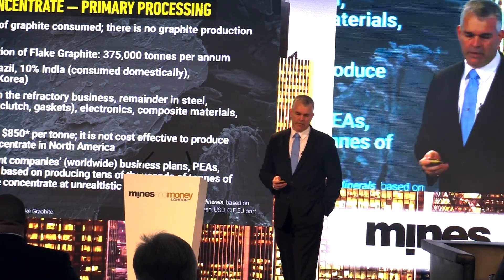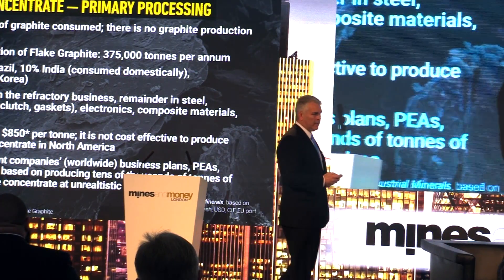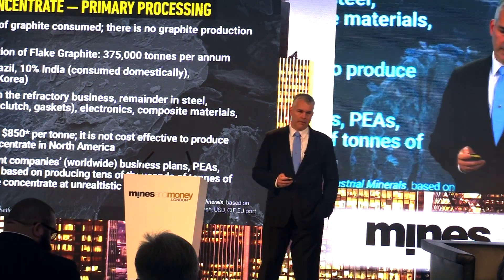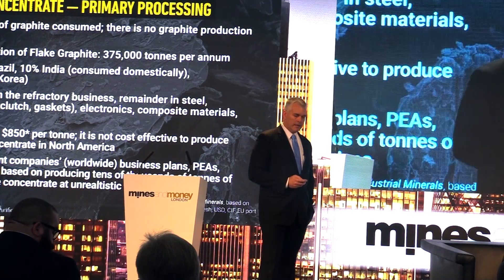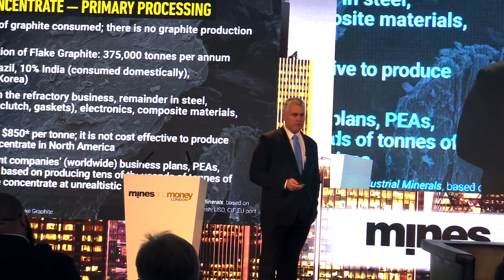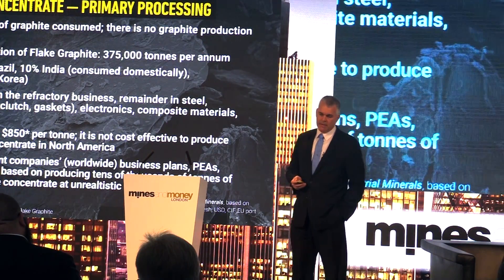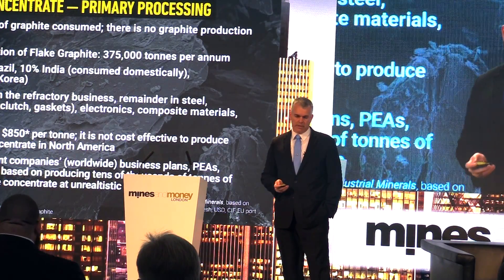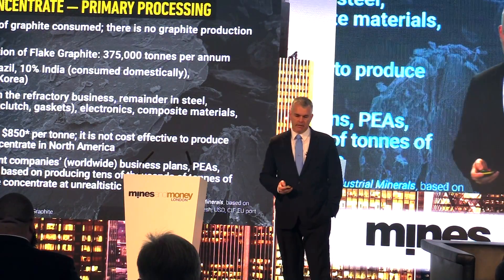Regarding primary processing: 100% of the graphite consumed in the United States is imported, namely from China. About 335,000 tons per year of graphite is produced, with 75% coming from China. Consumption today is 40% in the refractory business, but the up-and-coming sector is the lithium-ion battery business. Among other important facts, there is 10 times more graphite in a lithium-ion battery than there is lithium.